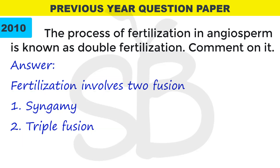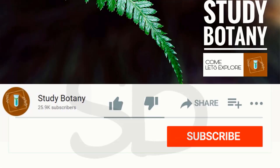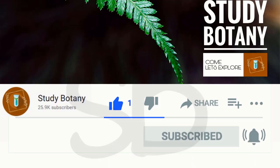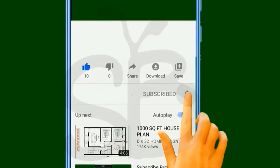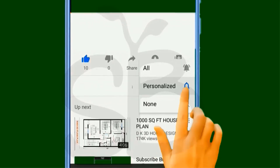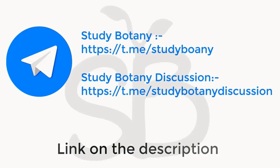We have completed the third chapter in biology. The next chapter will be the Animal Kingdom in zoology. If you enjoyed this video, please like, share, and subscribe. Click the bell icon and select all notifications. You can follow StudyBotany on Instagram. I hope to help you. Thank you, God bless you all, bye.